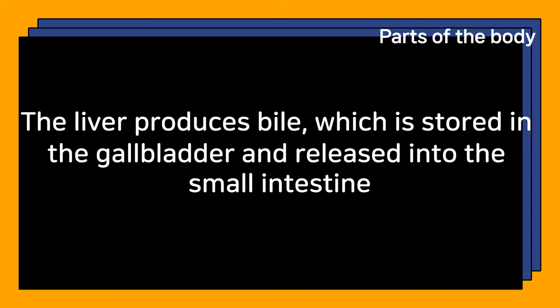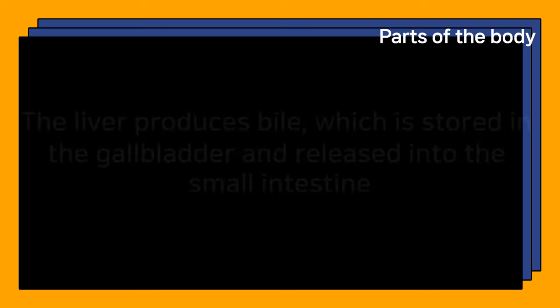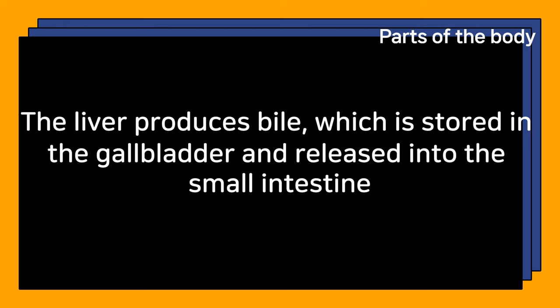Which part of the body is responsible for producing bile? The liver produces bile, which is stored in the gallbladder and released into the small intestine.